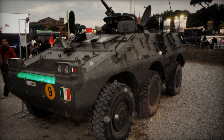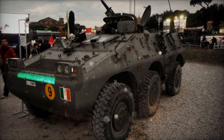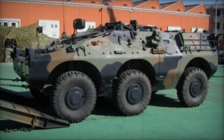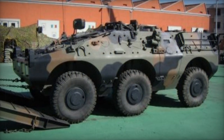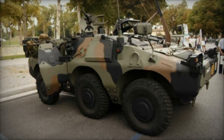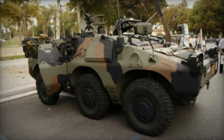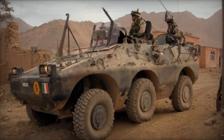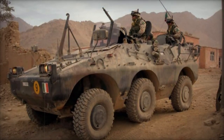Variants include: the Puma 4x4 armored personnel carrier; the Puma 6x6 armored personnel carrier, providing seating for eight troops; Milan anti-tank missile carrier; TOW anti-tank missile carrier; Mistral surface-to-air missile system; mortar carrier equipped with an 81mm mortar; ambulance; and command post vehicle.